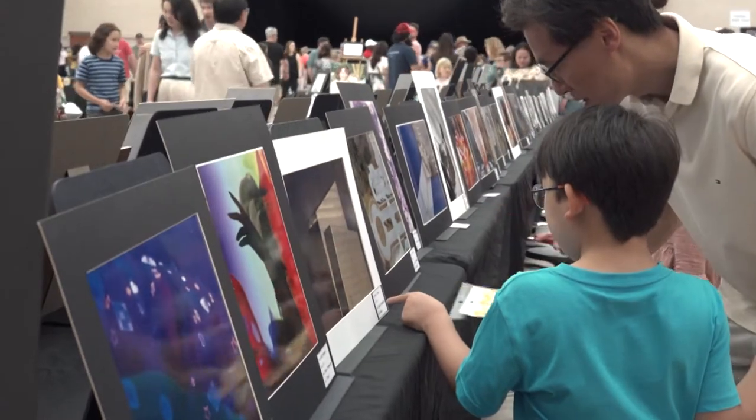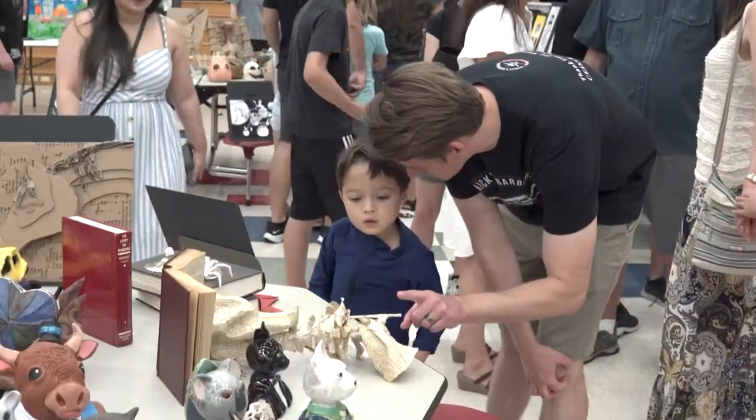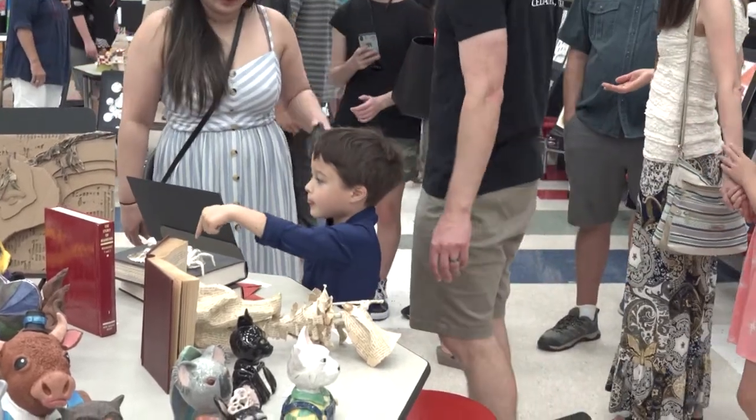When I first walked in I thought, this is huge. I didn't know it was this big and it is impressive. There's a lot of amazing work here. It's a time for families to come together and be inspired by all the creativity, and to just show this aspect of schools and advocating for the arts.